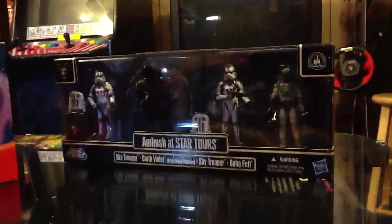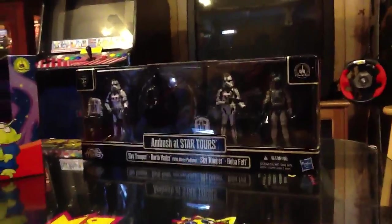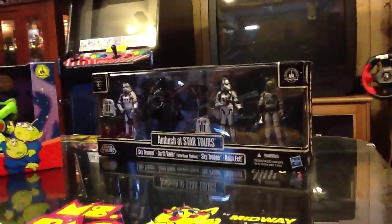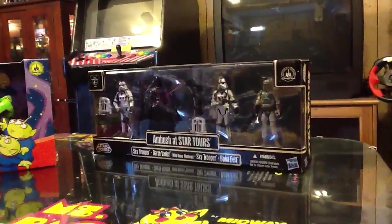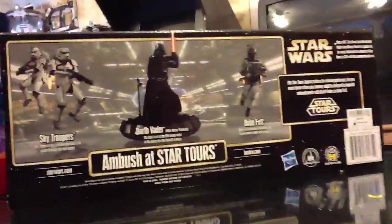It's actually one of two sets for the new Star Tours ride, because there are two opening sequences that you can receive. This is the better of the two, as we all know, featuring Lord Vader himself on his scary hover pad — look, there he is.